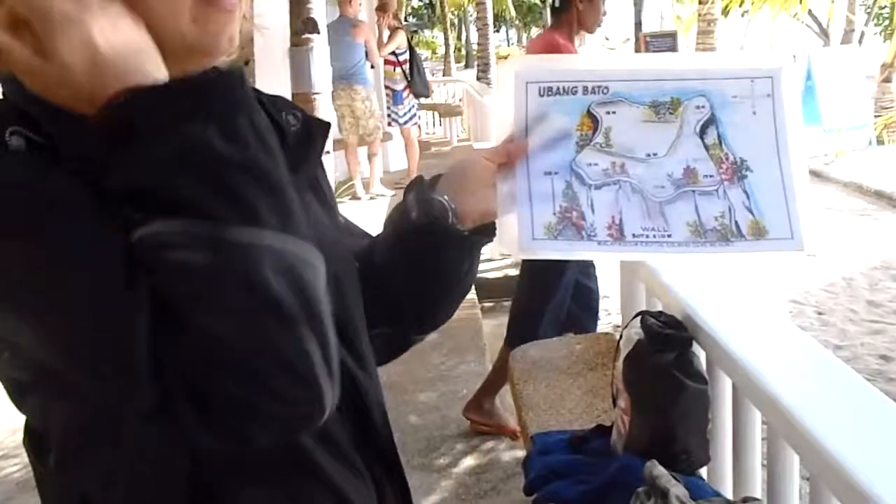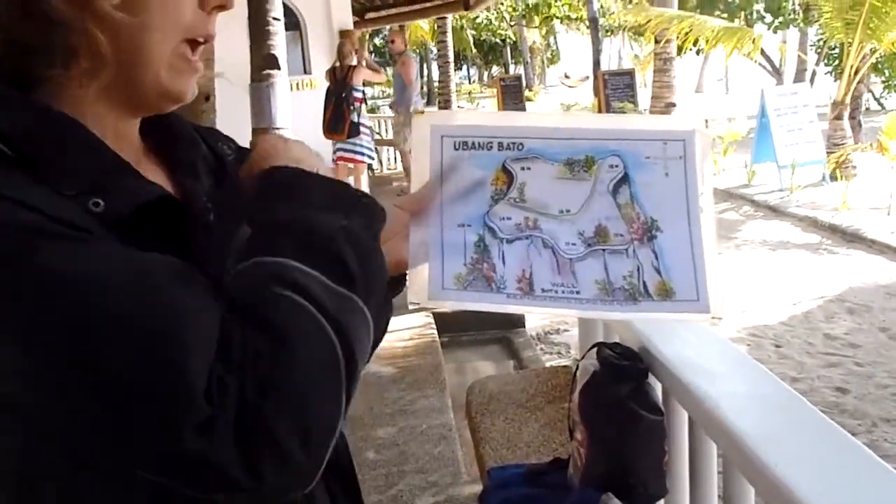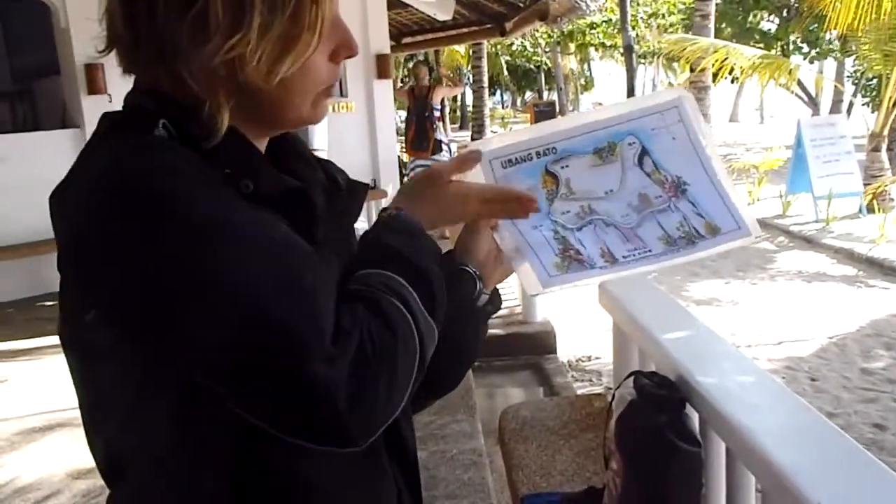It's a deep dive. The most shallow part is about 14-15 meters. We'll be going on the ledge first, and then we'll be going on the rock.